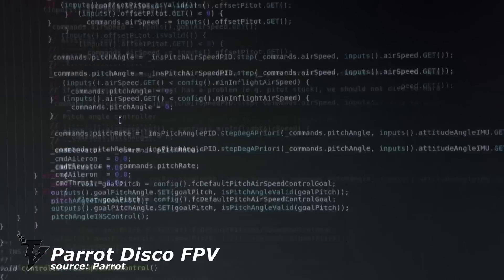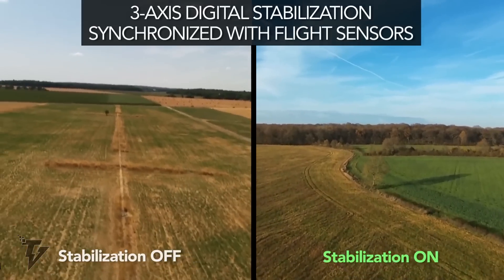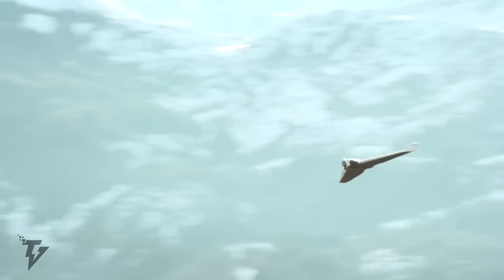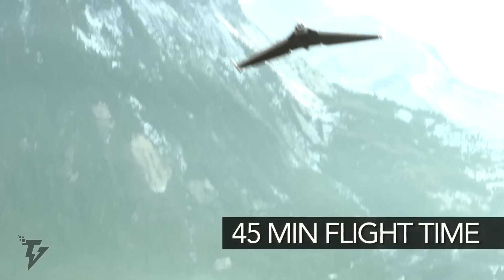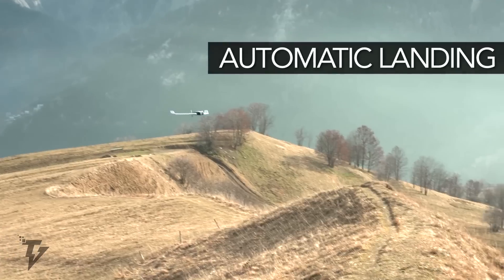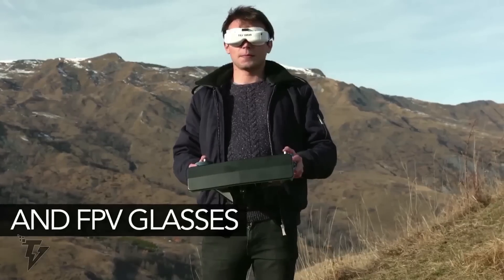The Parrot Disco FPV lets you fly faster for longer. It comes equipped with a powerful motor that allows flight speeds of up to 50 miles per hour. The high-capacity battery guarantees up to 45 minutes of battery life, and the FreeFlight Pro app provides live video streaming on your smartphone. The Parrot Disco FPV has a wingspan of 1,150 millimeters and weighs in at only 750 grams. It comes with a built-in GPS and global navigation satellite system, and sports a powerful 1280 kilovolt motor as well as a 5-volt servo motor. There's a 1080p Full HD camera with 360p or 720p video streaming.